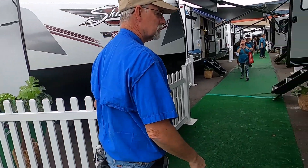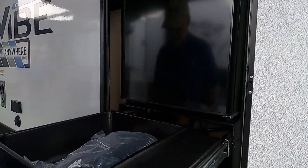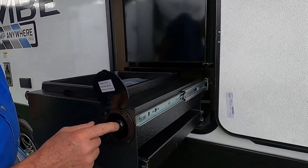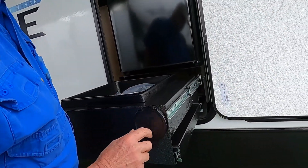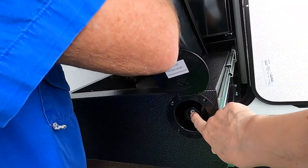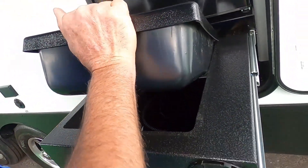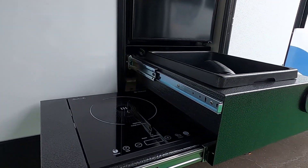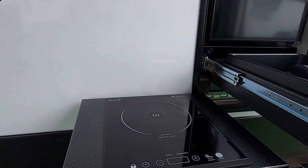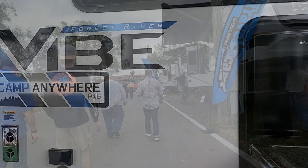On the outside, it's got a small sink. And there's a convection burner — it actually pulls out, so you have a convection burner and a sink. This is on the Forest River Vibe.